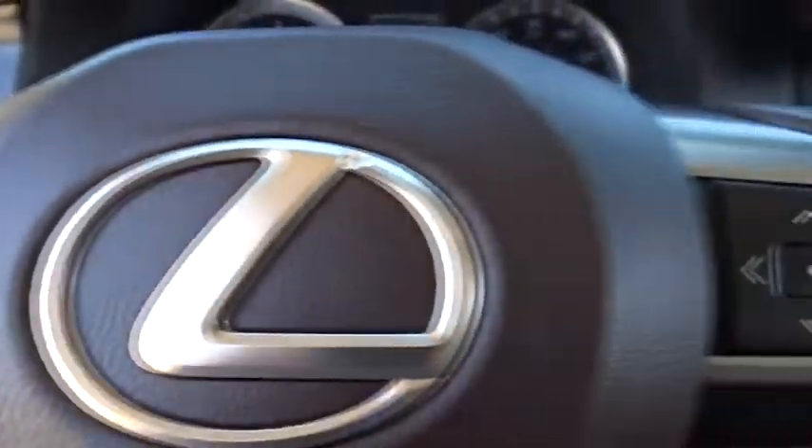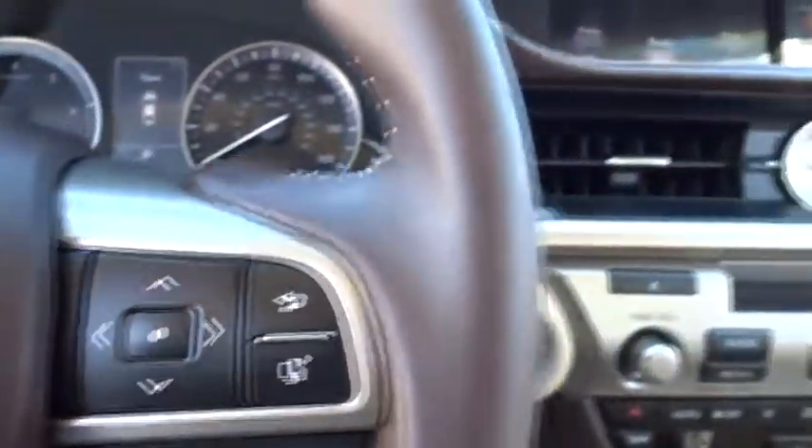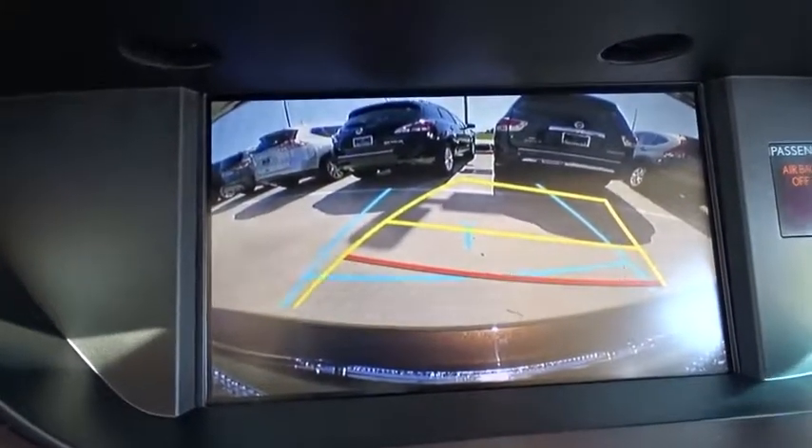Here are some of this vehicle's great options: traction control, anti-lock braking system, stability control, keyless entry, power passenger seat, backup camera, steering wheel audio controls, Bluetooth, leather wrapped steering wheel.